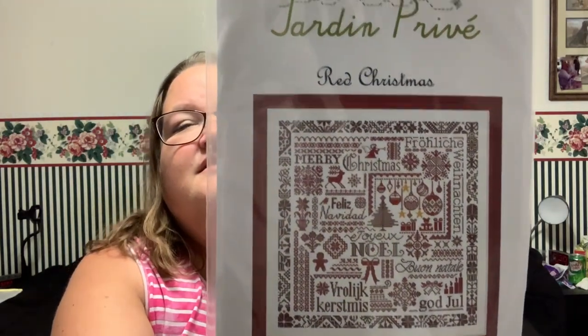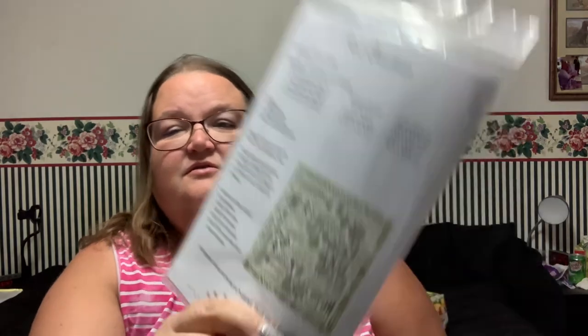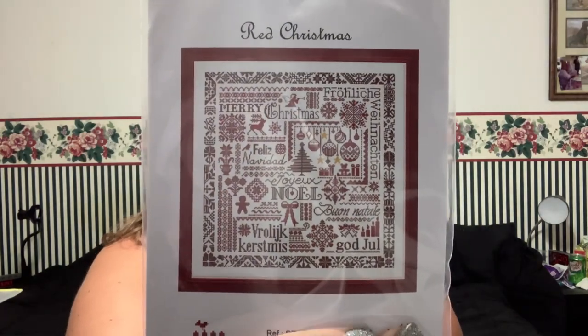I got a birthday gift card for 123 Stitch from my friend. With it I purchased — I'm not even going to try to pronounce it — but the red Christmas. In the kit it gives you an option to do a green Christmas, so I'm thinking of mixing the two together. I do like monochromatic, I'm not a huge red person, so we will see.